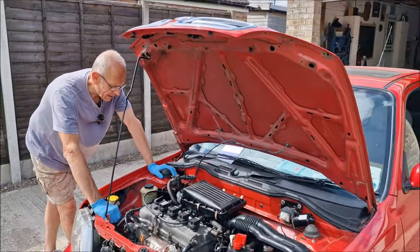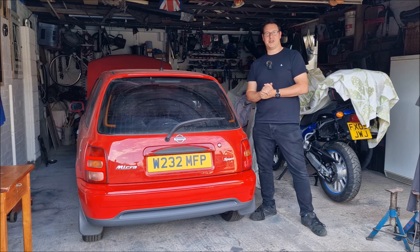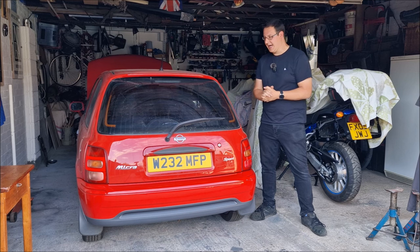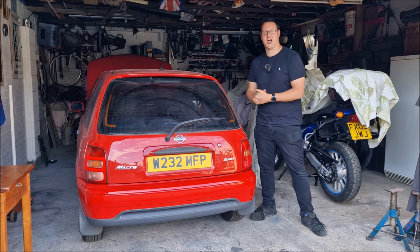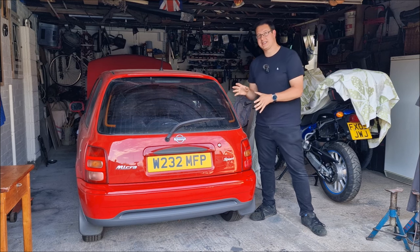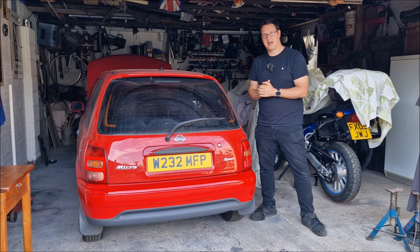Easy job? It was until I found out it's the wrong throttle body. Hello you absolute legends, welcome back to the channel. John here on a beautiful evening in Lincolnshire. I'm back with the K11 Nissan Micra, and if you've been following our journey on the channel, you'll know it's my very first car. It's been in the garage for 10 years and we're trying to resurrect it for Rustival. At the moment, it's still running like a bag of nails.